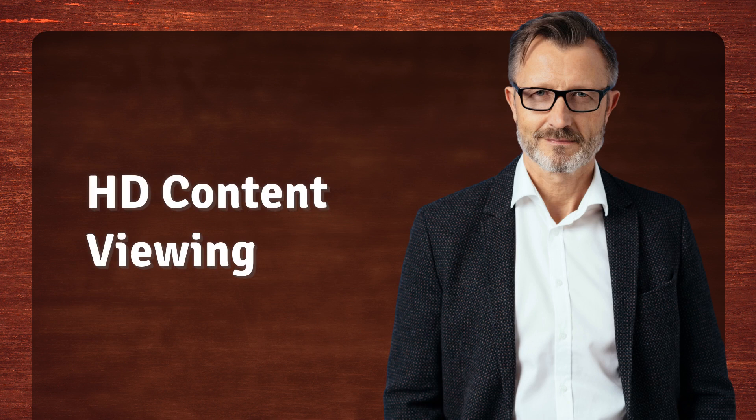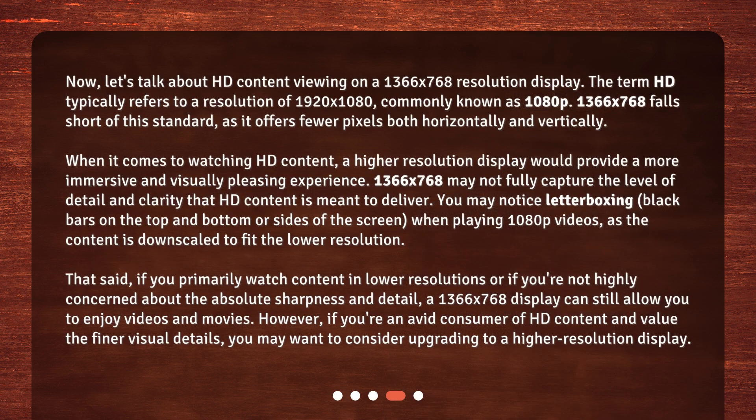Now let's talk about HD content viewing on a 1366x768 resolution display. The term HD typically refers to a resolution of 1920x1080, commonly known as 1080p. 1366x768 falls short of this standard, as it offers fewer pixels both horizontally and vertically.